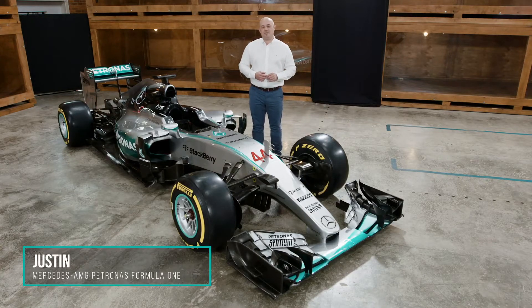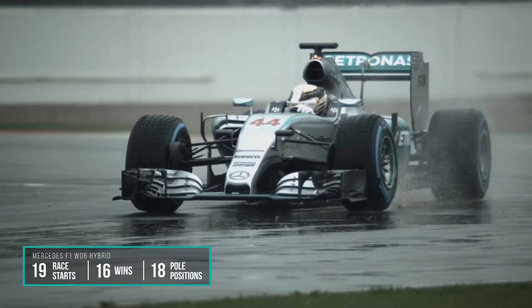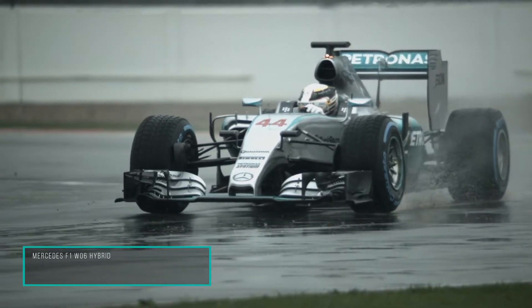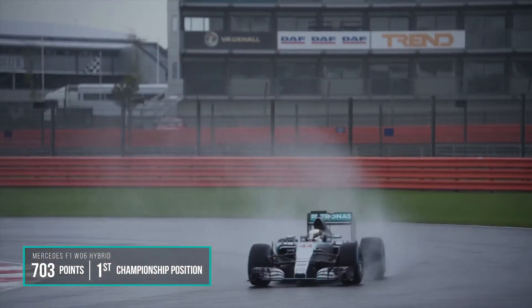This is the W06 from the 2015 season. The team were able to use the momentum from our first World Constructors Championship to go on and create a car that would achieve even greater successes.